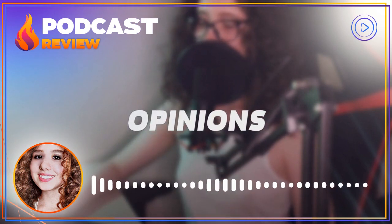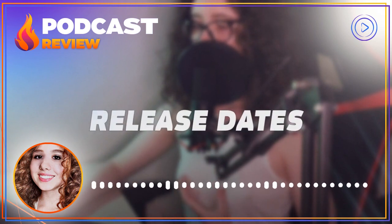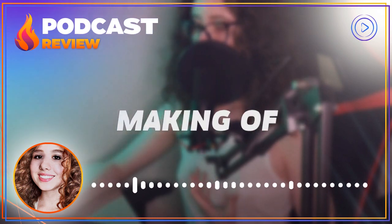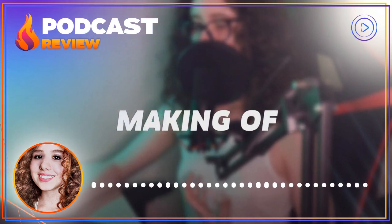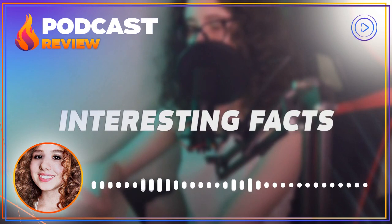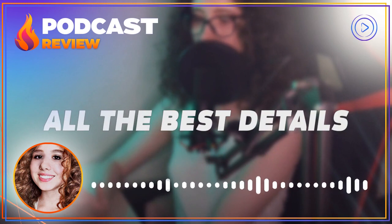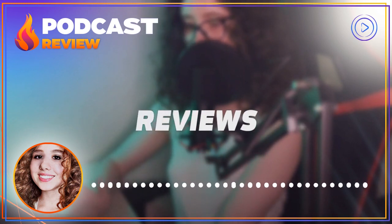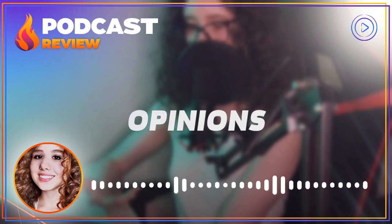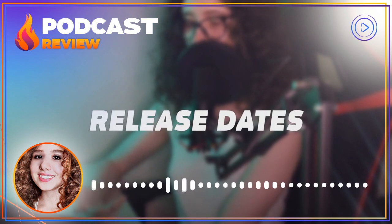Filming safety isn't just about preventing accidents — it's also about creating an atmosphere where creativity can thrive. When you know that your safety is being taken care of, you're free to focus on your craft, whether that's acting, directing, or operating a camera. It's also essential that all crew members are properly trained and qualified for their roles. Camera operators should be trained in working at height and using harnesses, while electricians should be trained in working with electricity safely. By ensuring that everyone is properly trained, the risk of accidents and injuries can be greatly reduced.